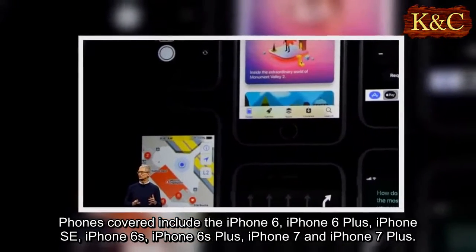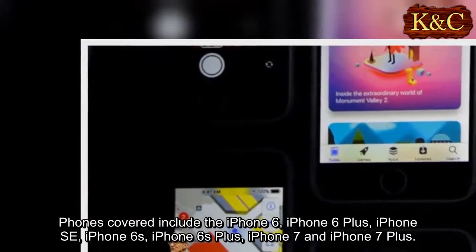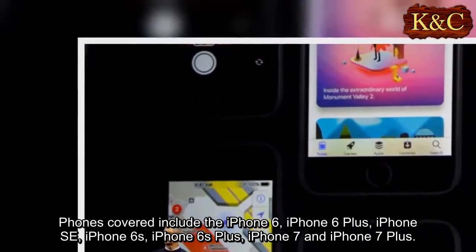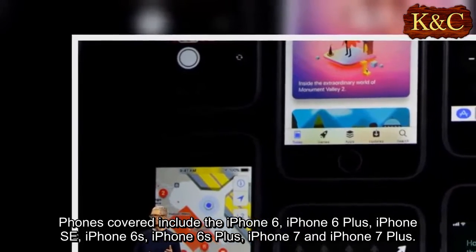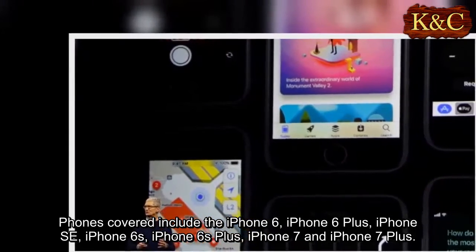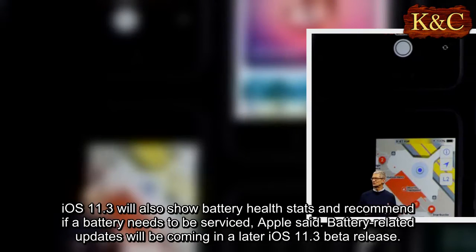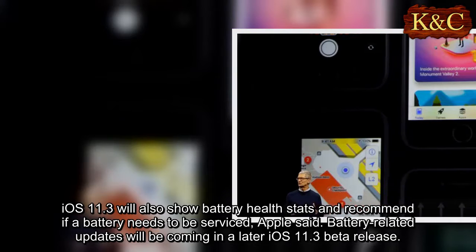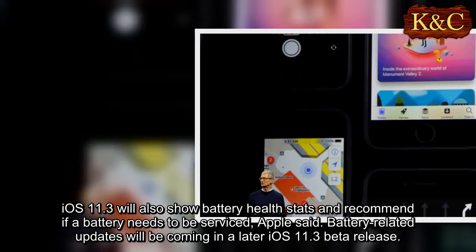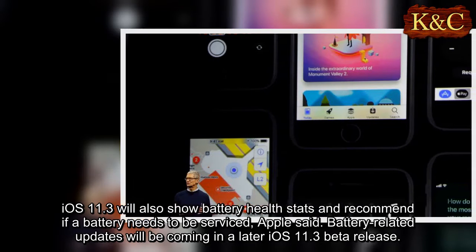Phones covered include the iPhone 6, iPhone 6 Plus, iPhone SE, iPhone 6S, iPhone 6S Plus, iPhone 7, and iPhone 7 Plus. iOS 11.3 will also show battery health stats and recommend if the battery needs to be serviced, Apple said. Battery-related updates will be coming in a later iOS 11.3 beta release.